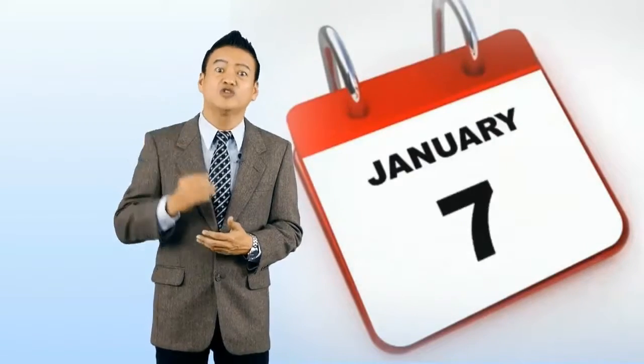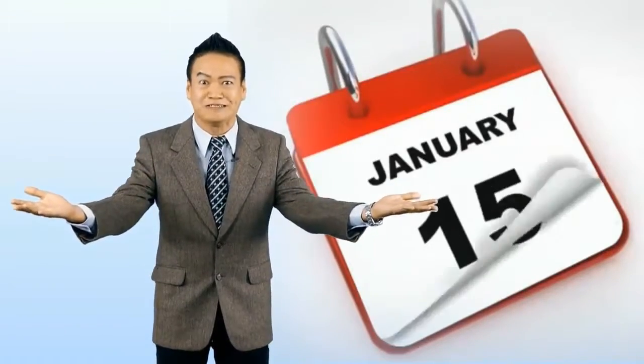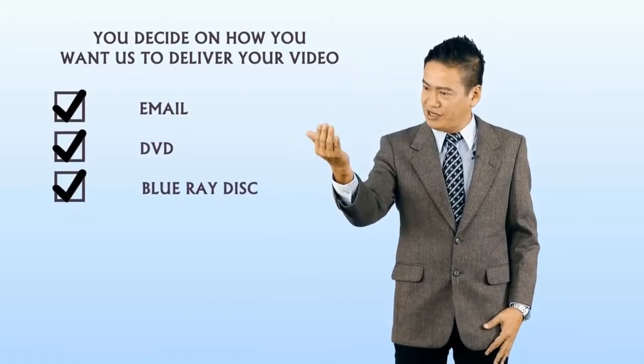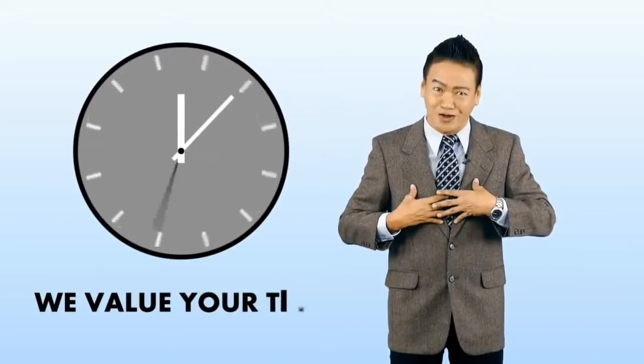Once you have given us all the materials needed, it will only take two to three weeks to prepare your VB video. You decide on how you want us to deliver your video — through email, DVD, or even a Blu-ray disc. We are very flexible. We know you're busy and we value your time.